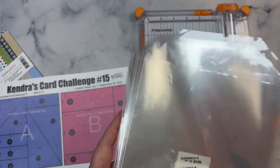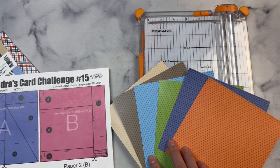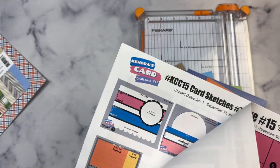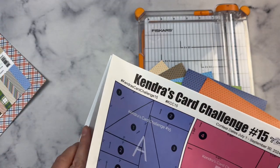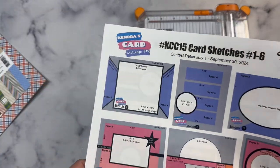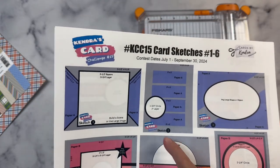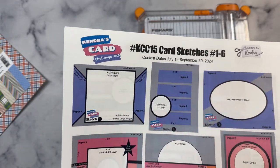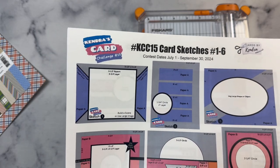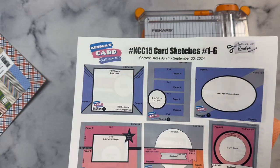I like to use cellophane bags to keep everything organized. Once you have those cut, you'll need to take a look at each of the sketches and select some matching colored card stock for the layers. Each of the card sketches have measurements for each of the pieces. The pattern paper pieces are color-coded, and then the rest of the elements on the sketch are either gray, black, or white. You can use any colors that you'd like for this. I like to use coordinating card stock so I can use it for my layers but also my card bases.